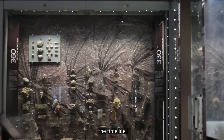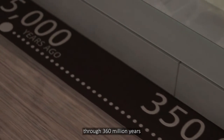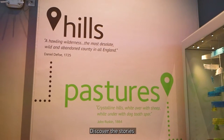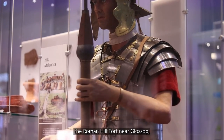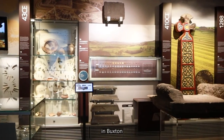Every step you take along the timeline is a journey through 360 million years of the Peak District's past. Discover the stories of Peak District places like Melandra, the Roman Hill Fort near Glossop, and Pools Cavern, a natural limestone cave in Buxton.